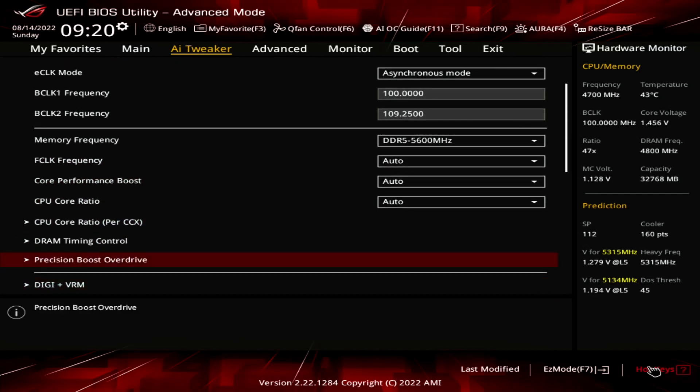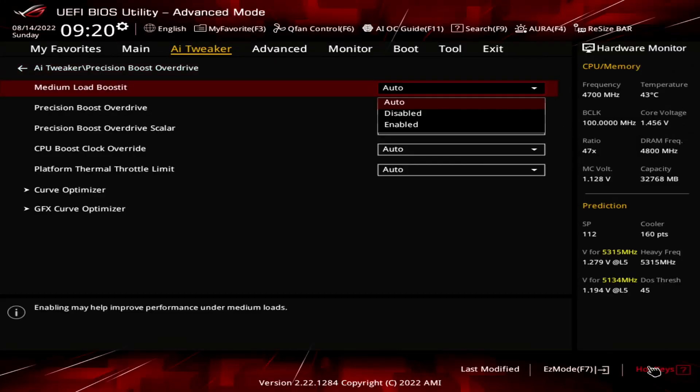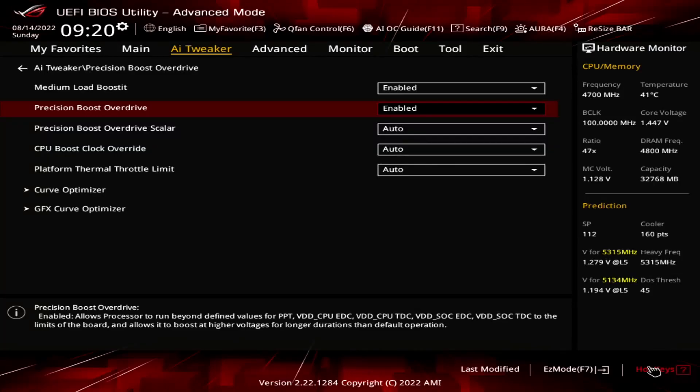Enter the Precision Boost Overdrive submenu. Here is where we will do most of the performance tuning, as PBO provides us with the tools to increase the power, current, and frequency headroom of the Precision Boost algorithm. Set Precision Boost Overdrive to Enabled. This adjusts the PBO platform parameters PPT, TDC, and EDC according to the motherboard auto rules. On this motherboard, we find that the following values have changed. Increasing the platform boost parameters is most impactful with multi-core processors. With the 6-core 7600X, we don't even hit the platform limits at stock values.